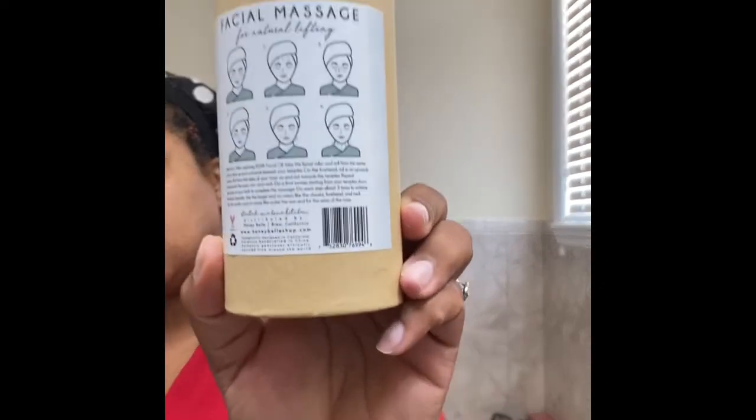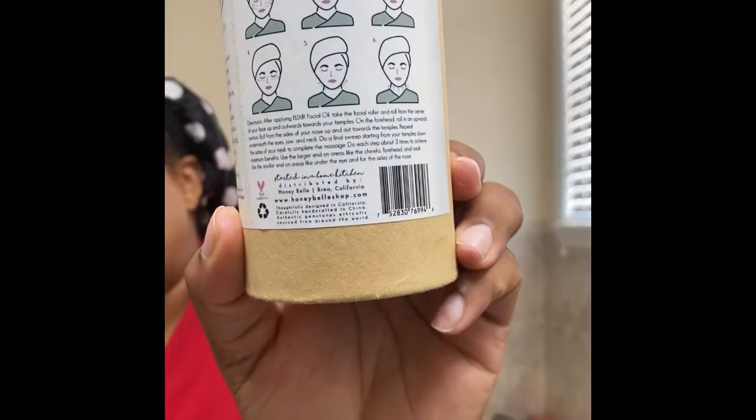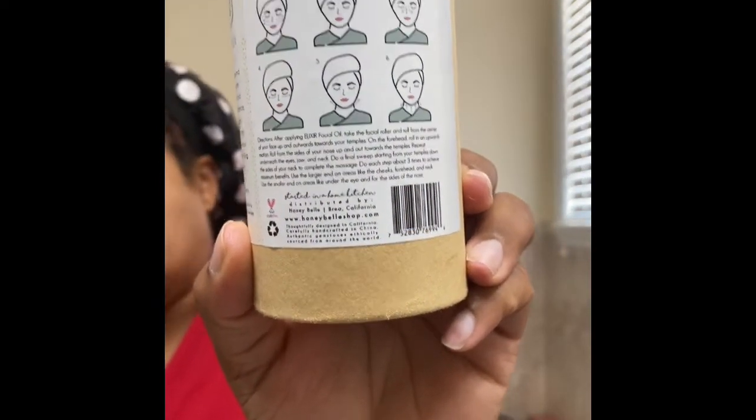I usually do the facial roller at night, but I'll give you an example now. They give you instructions on the back of how to use it, which I love. You just roll it across your face — it feels so cool going across your skin.